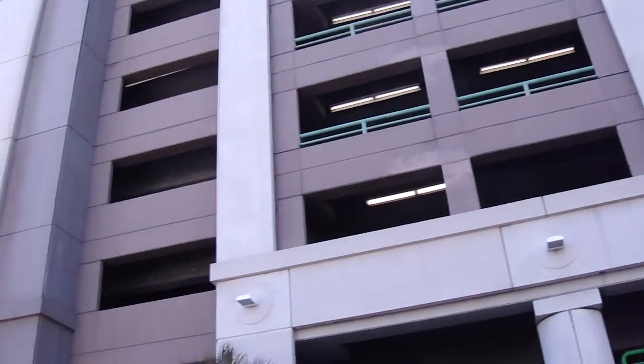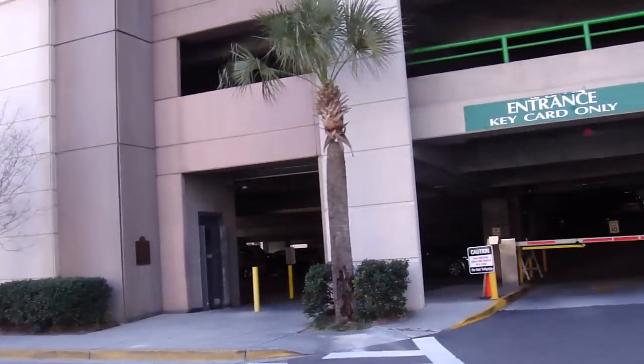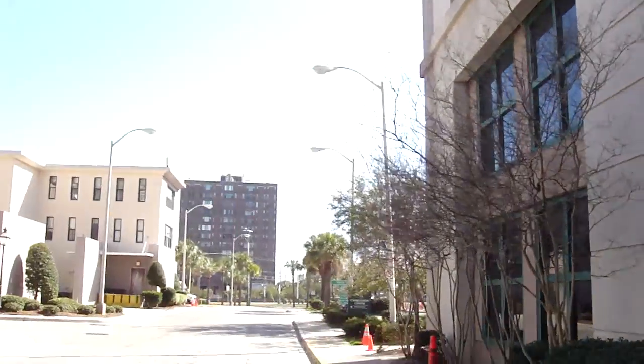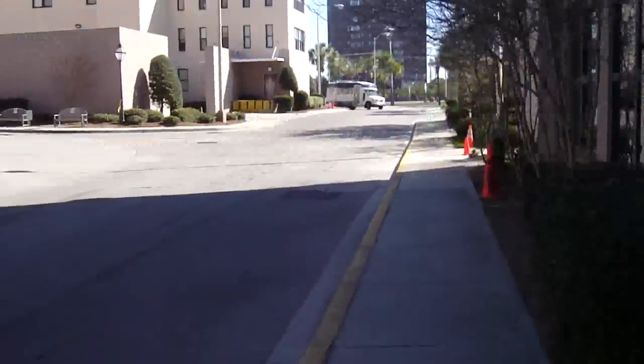Oh boy, another parking garage that I haven't filmed yet. These things always seem to avoid me sometimes. Now the big buildings over there are locked off, a few of them are locked off as well. So these have actually evaded me for quite a while.